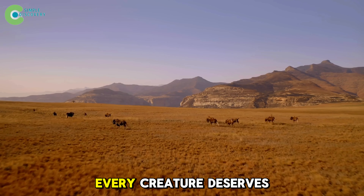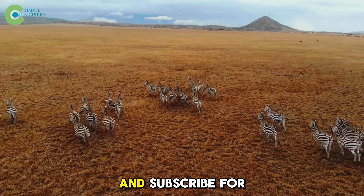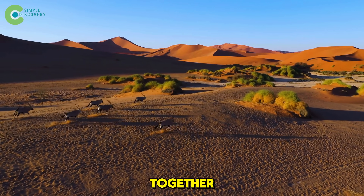If you believe every creature deserves a second chance, share your thoughts below, and subscribe for more stories of revival where people and nature start over together.